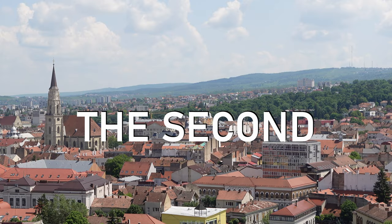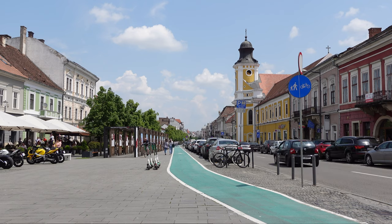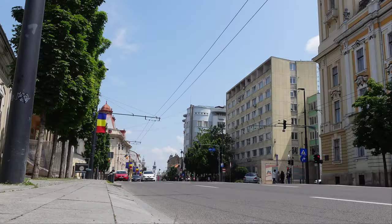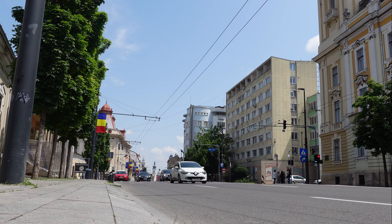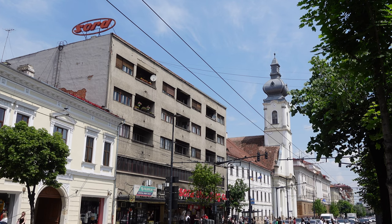This is Cluj, the second largest city in Romania. It's a young and dynamic city with a big student population and stunning historical architecture. It is however not super famous among international travelers. Is Cluj, Romania worth visiting? Well, that's what I'm here to find out.